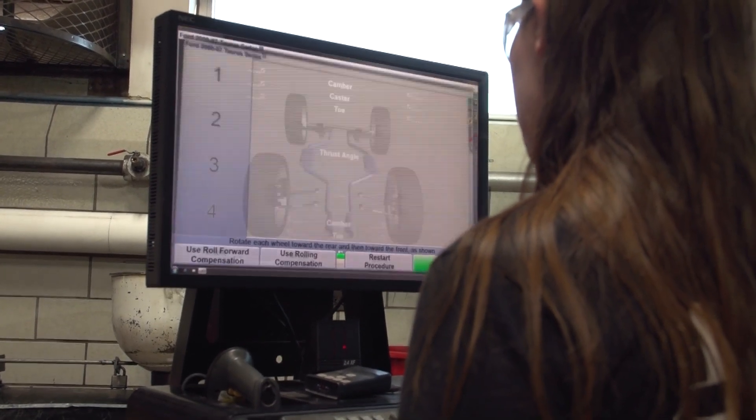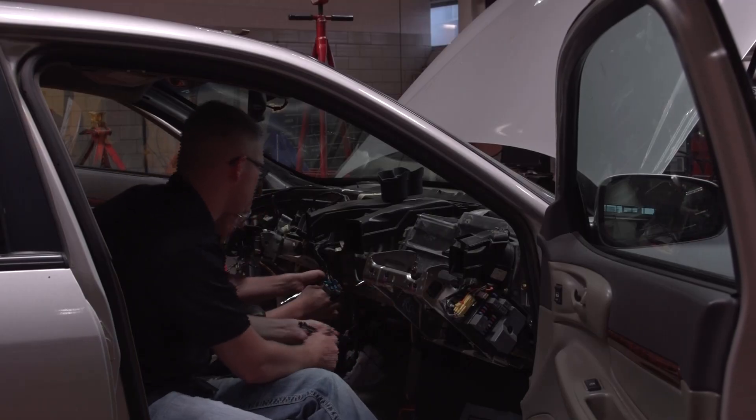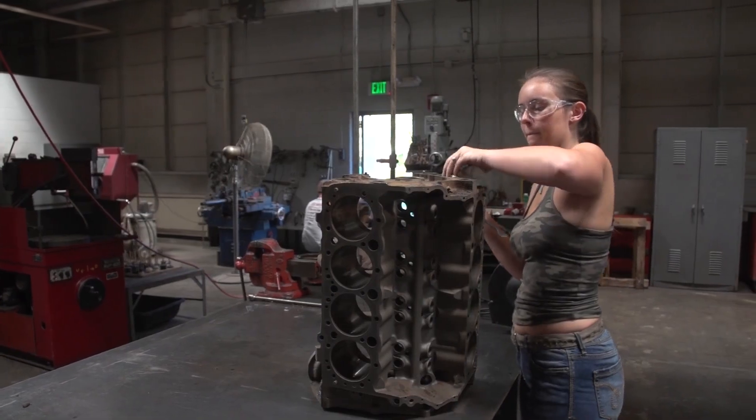Automotive service technology to me is a learning experience. It is broadening my horizons. It's always knowing that I can learn more, and humbling really, because a lot of people come in here and think they know it all and then they get a reality check — wow, there's so much more that I can learn. It's really cool, the things that you can learn here.